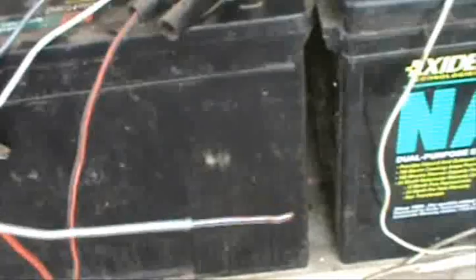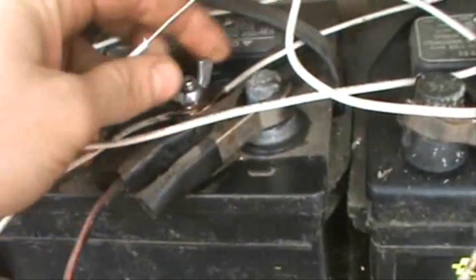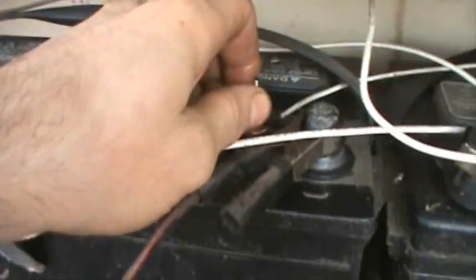Here's the plus wire, and I'm going to connect that to my positive terminal. All my batteries are connected in parallel — in a nutshell, that means all the negatives are connected to all the other negatives, and all the positives are connected to all the other positives. So when this wire connects to the positive of this battery, it connects to the positive of all the batteries, and it'll charge them all.